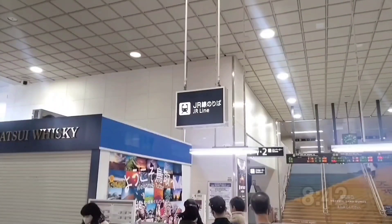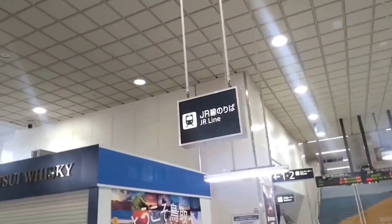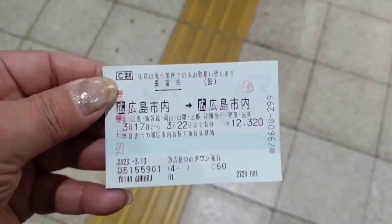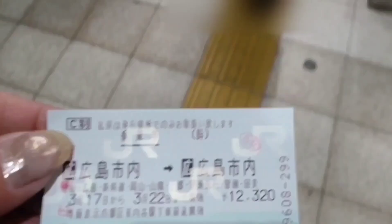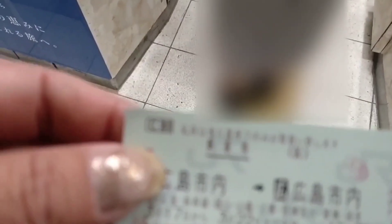Tottori City is a core city, meaning a middle-sized city. Tottori Station, a central station in a core city, is the only station that does not have automatic ticket gates within the JR West area. So let's go through the manned ticket gate. Am I the only one who gets excited when passing through the manned ticket gate?